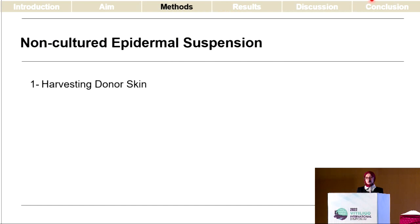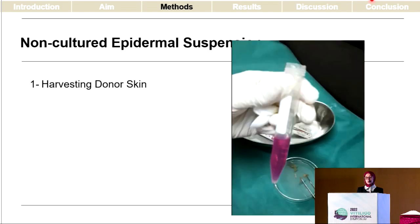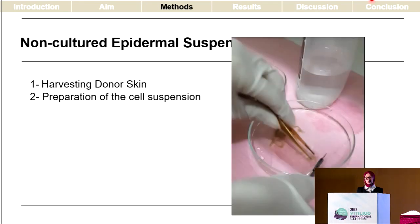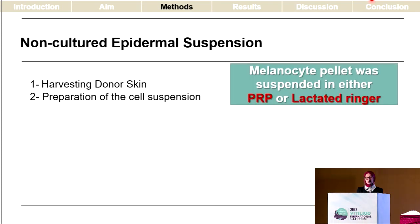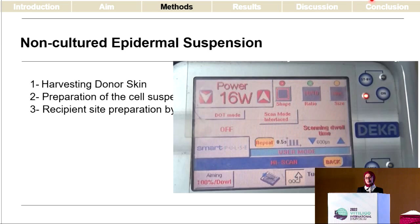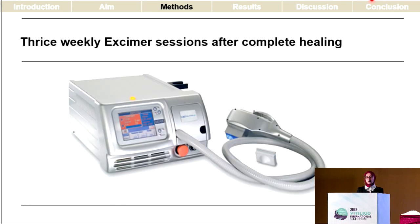The non-cultured epidermal cell suspension was done by harvesting the donor skin via a shave graft, followed by placing it in trypsin in the incubator at 37 degrees Celsius for 40 minutes, after which the suspension was pipetted and centrifuged, obtaining a melanocyte pellet. The melanocyte pellet was suspended on one side in PRP and on the other side in lactated Ringer's. The recipient site was prepared using carbon dioxide laser resurfacing. All steps were repeated twice for two comparable patches using a low expansion ratio of 1 to 3. After complete healing, patients were given excimer laser sessions twice weekly for a total duration of three months.